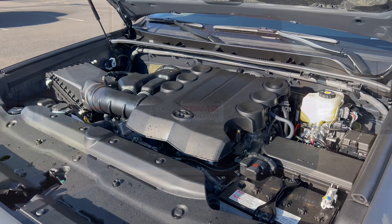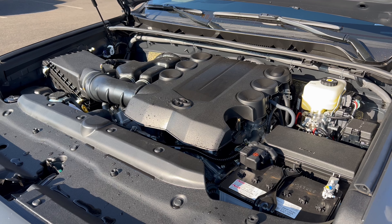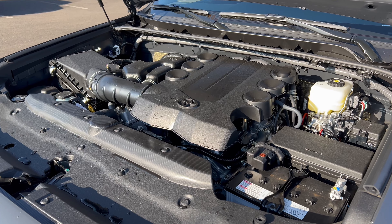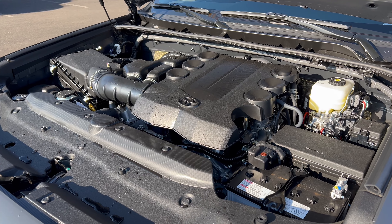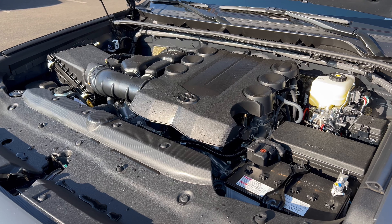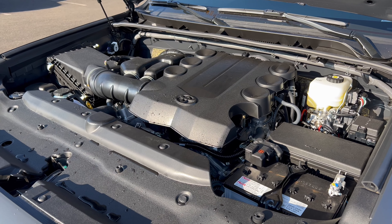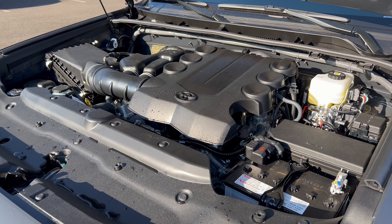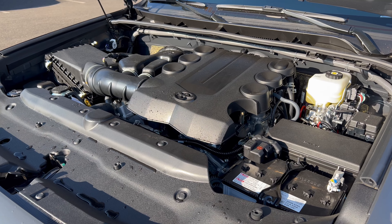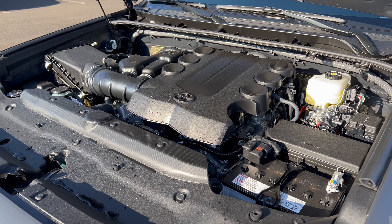Under the hood of this 2024 4Runner TRD Off-Road we have a 4.0-liter naturally aspirated V6 engine mated to a five-speed automatic transmission producing 270 horsepower and 278 lb-ft of torque. The 4Runner can tow up to 5,000 pounds, with fuel economy of 16 city, 19 highway, and 17 combined. The minimum octane rating is 87, so you can run this on regular unleaded gas.